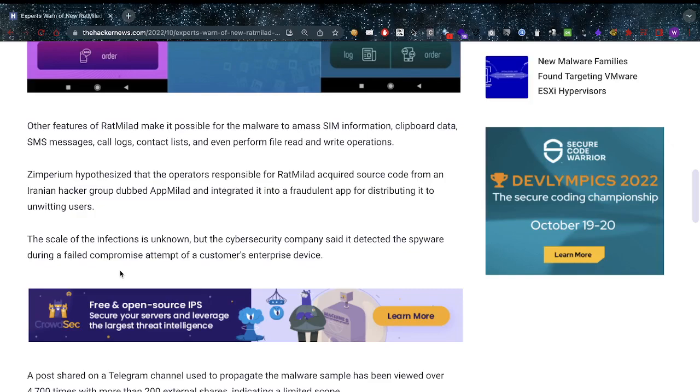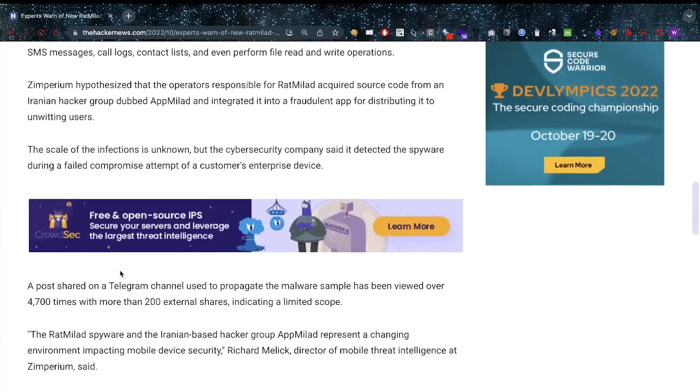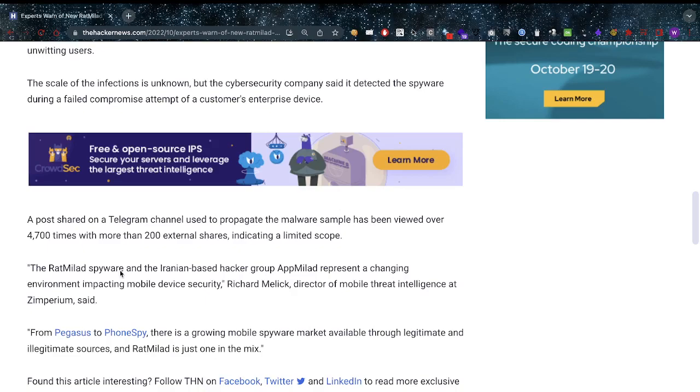Imperium hypothesized that the operators responsible for Red Millet acquired source code from an Iranian hacking group dubbed App Millet and integrated it into a fraudulent app for distributing it to unwitting users. The scale of infections is unknown, but the cybersecurity company said it detected the spyware during a failed compromise attempt of a customer's enterprise device — which makes this even worse.